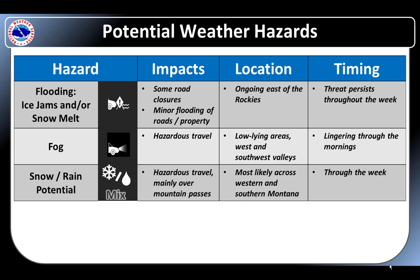The main hazard this week will be flooding due to ice jams and/or snow melt east of the Rockies. Periods of fog may develop in western Montana valleys in the wake of showery precipitation this week.